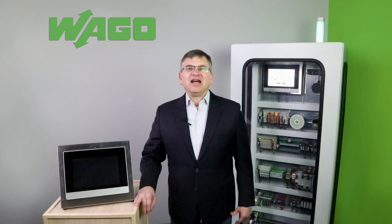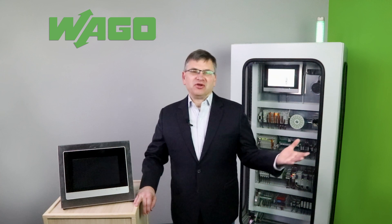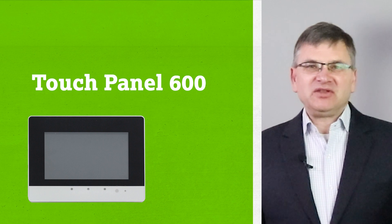Welcome to the Product Manager Minute. I'm John Wozniak, Product Manager for Automation Digital Products here at WAGO. Today we're talking about the touch panel, specifically the WAGO TP600 line of control panel touch panel HMIs.